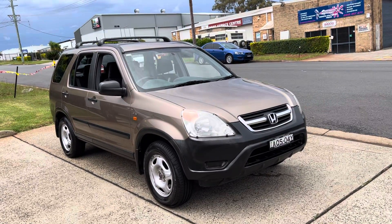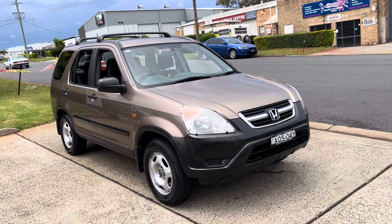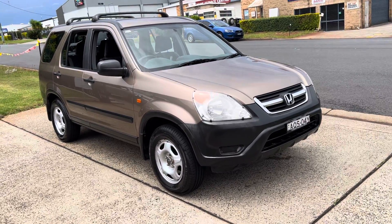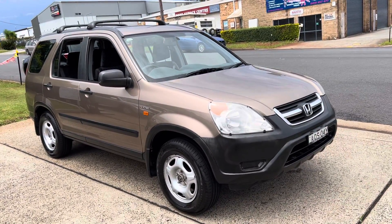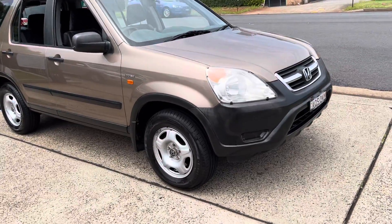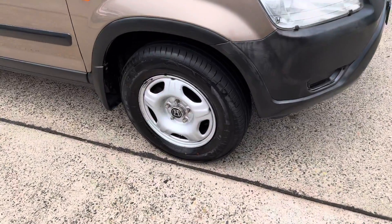Here we have a great price range car — Honda CR-V 2004, 334,000 very careful kilometres but well looked after. Great price range, a great little SUV, all-wheel drive — take it anywhere you want to go.